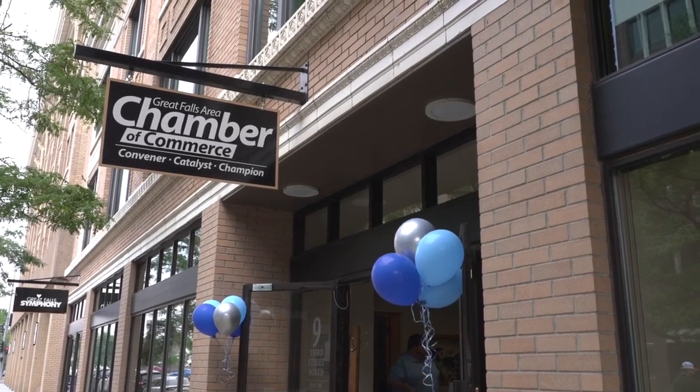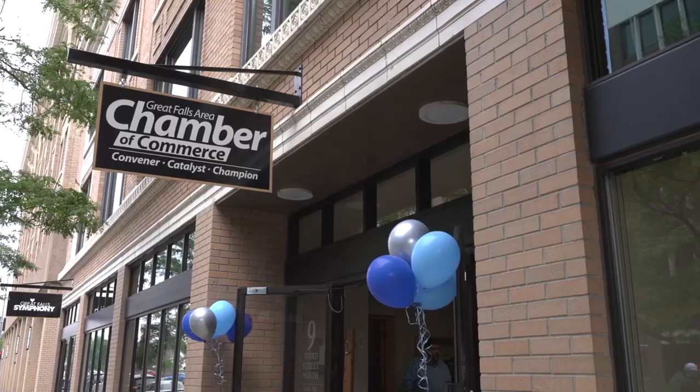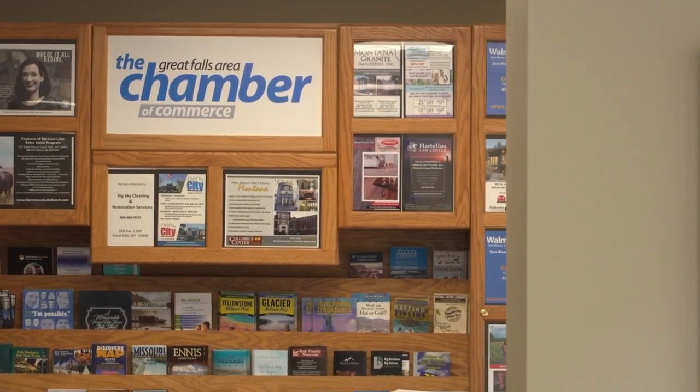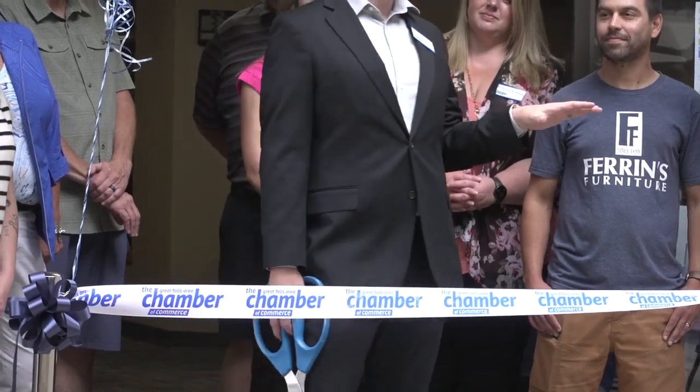The Chamber of Commerce's mission is to support businesses in the Great Falls area and to enable growth. The new location is just one of the new developments the Chamber has recently seen.